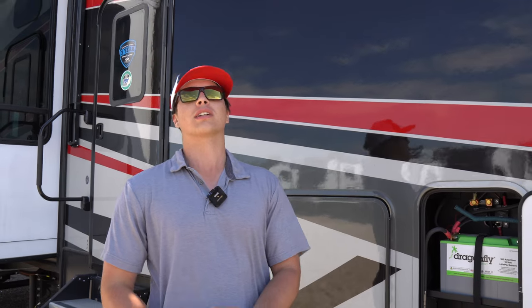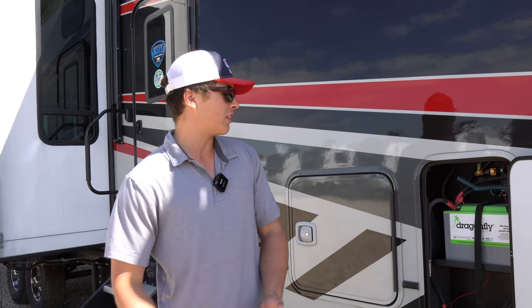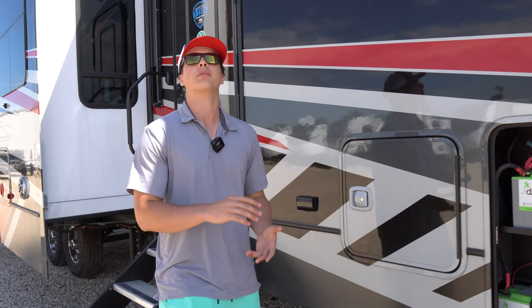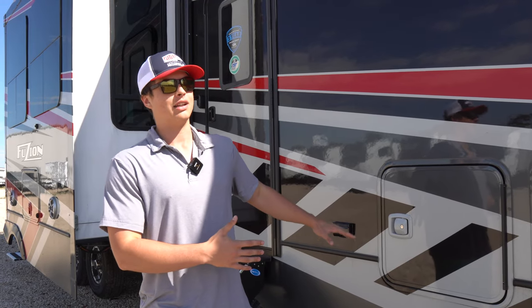The lithium batteries have a longer battery life — 100 amp hours. These are awesome to have on your camper. Combined with the solar and the generator, this thing is a moving tank — it is amazing.